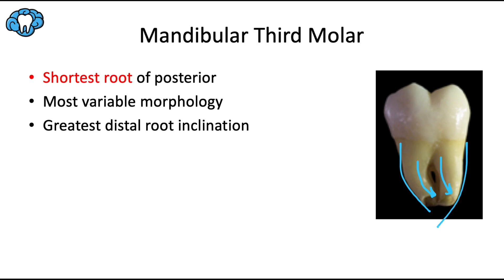As promised, this was a very short video — that's all for the third molars. Stay tuned for upcoming videos on occlusion, where we'll discuss how all these teeth function together as a unit and interact with one another. Then we'll end the series with practice questions to test what you've learned.